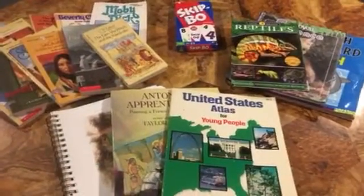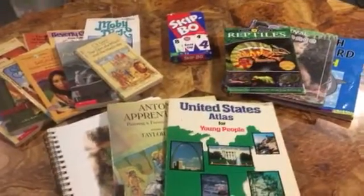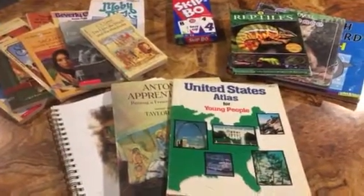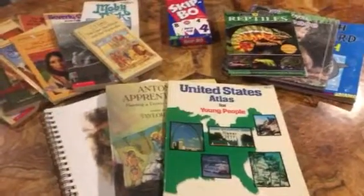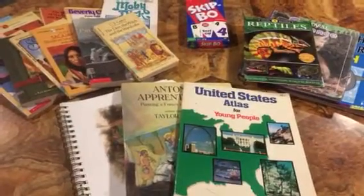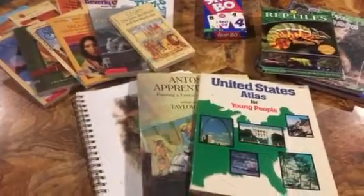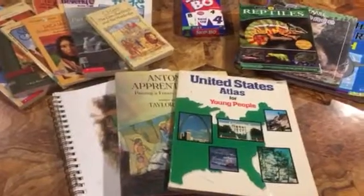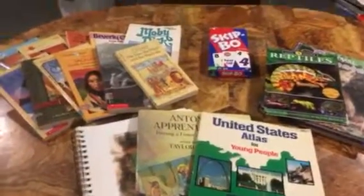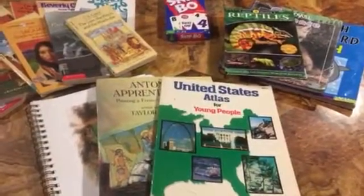Hello everyone and welcome to Keep Calm and Homeschool On. My name is Ashley. I thank you very much for watching this. I wanted to bring you a quick thrift store find that we found yesterday. Real quick though, I wanted to apologize for my lack of videos lately. I've been working on our classroom rearranging and getting the centers set up exactly how I want so that I can do a homeschool room tour. And right in the middle of all of that I got the flu and the bronchitis gunk that seems to be going around. I've been sick for four and a half weeks now, so I'm finally feeling a little bit better.